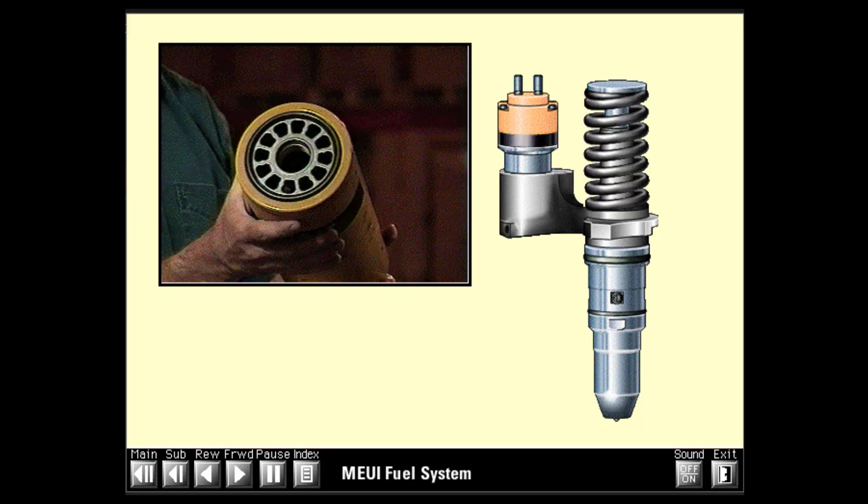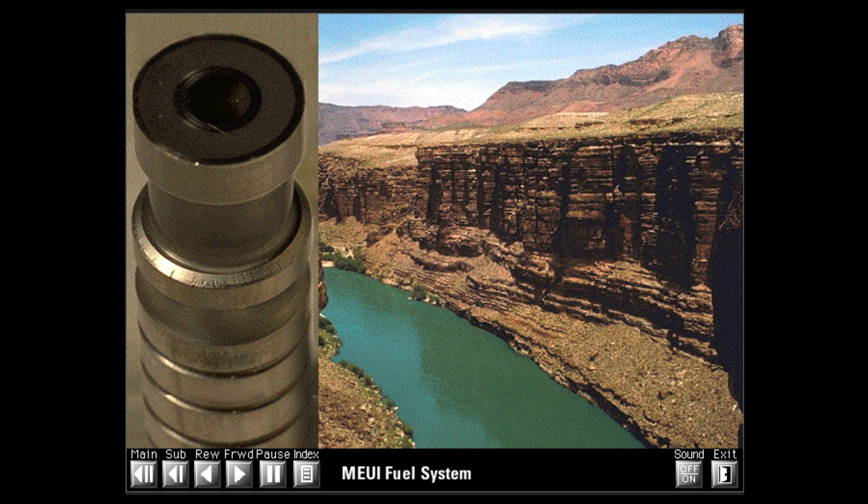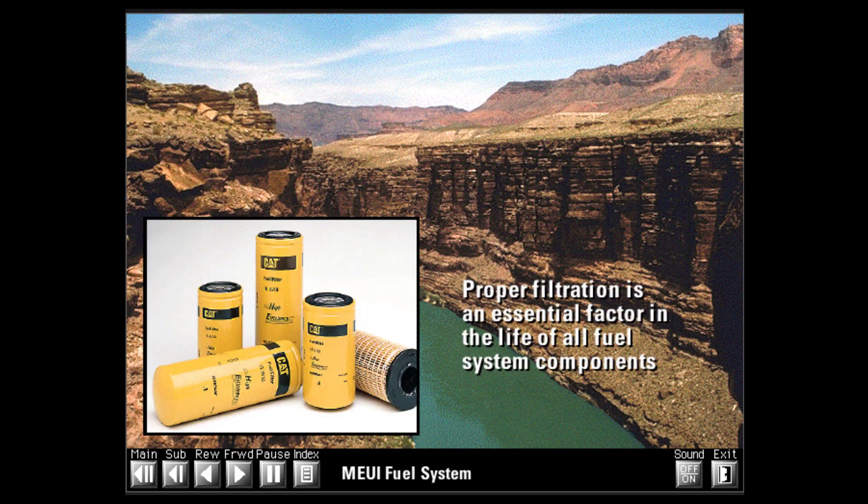Do not pre-fill fuel filters. Pouring dirty fuel into the clean side of the filter allows abrasives to damage injectors or cause premature wearout. On most engines, an electric fuel priming pump can be used to purge air from the low-pressure fuel system after fuel system maintenance or repair. The electric pump is capable of producing up to 90 psi and purging air from the low-pressure fuel system in a few minutes. Proper filtration is an essential factor in the life of all fuel system components.